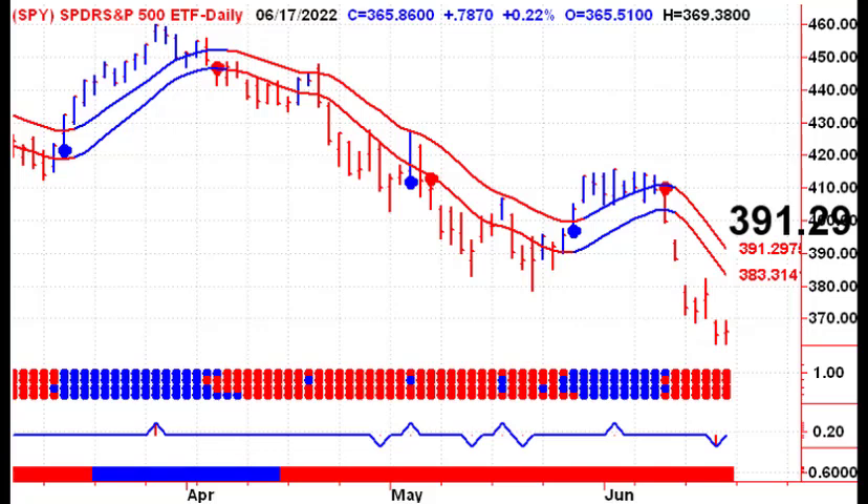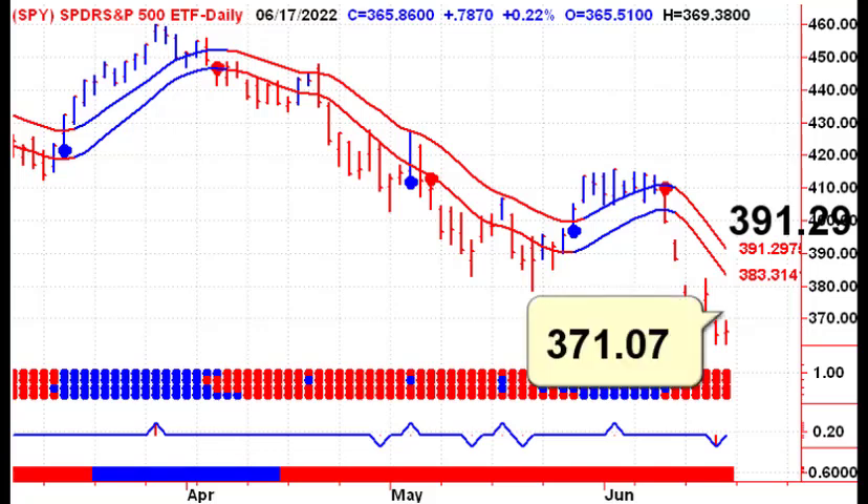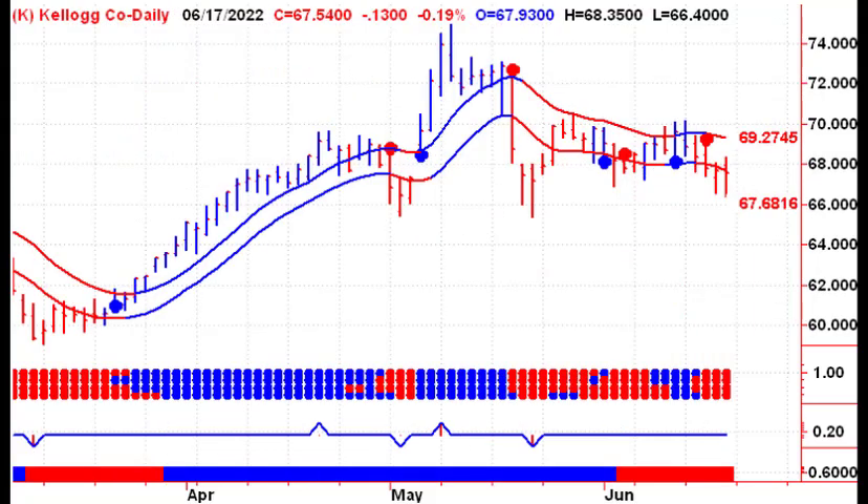Looking at the Spider ETF, we are trading higher in the pre-market this morning. We're trading above Friday's high, but that's not going to get us anywhere near the upper channel line, which is currently at $391.29 and falling daily. Over the weekend, we did talk about the open gaps, and we're certainly not going to deal with any of those on Tuesday.